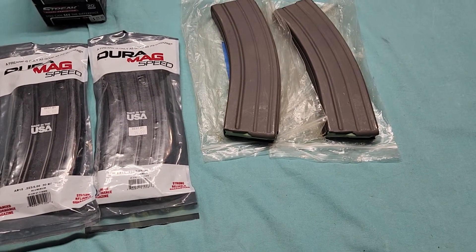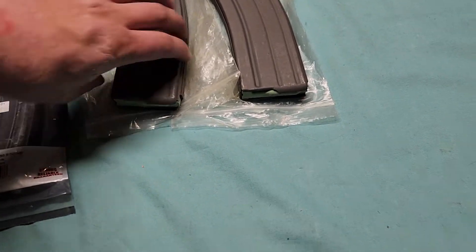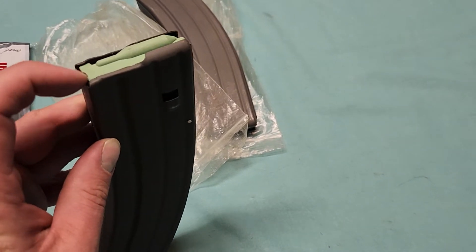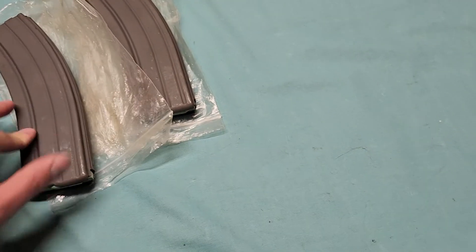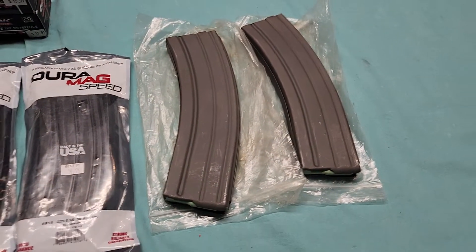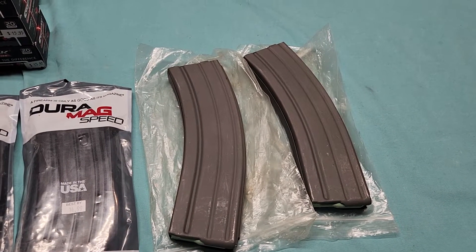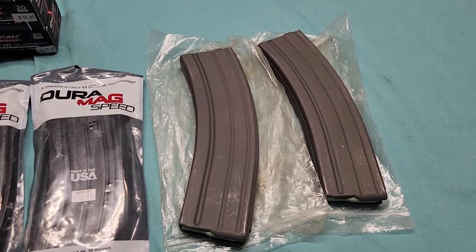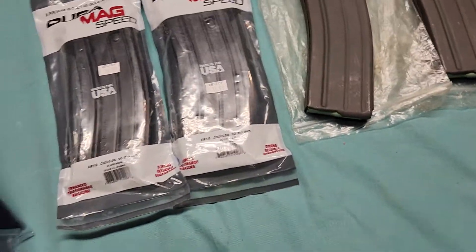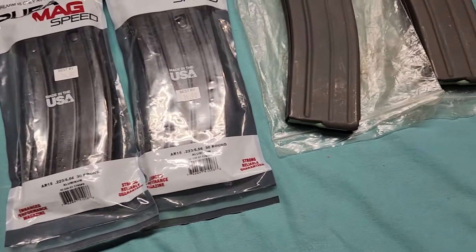I might take a file to the end of the feed lip, because it seems like the ends of the rounds keep catching on it and that's why they won't chamber. I might try disassembling one and doing some slight modifications to get it to work. If I can, I've salvaged my $25 — if not, well, I'm kind of stuck with these things because they're paperweights now.